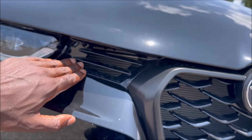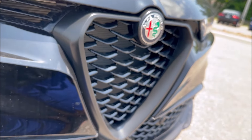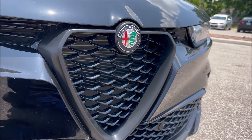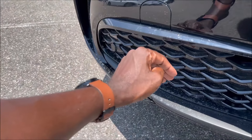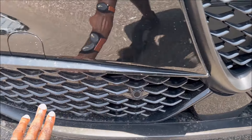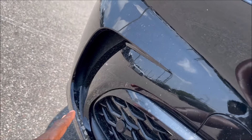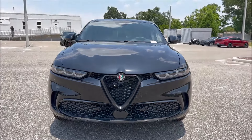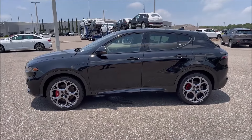You'll see the very 3D matte black scudetto up front for the Veloce trim level — the Veloce and Sprint get this setup, while the Ti will have it done in aluminum. Then you get the nice chevron pattern grille throughout — you see it in the scudetto up top and down on the lower fascia with all the sensors. There's also a little feed-through for the vertical slat. Take a step back, look at it all together, and that's a pretty good-looking face for the Tonale.